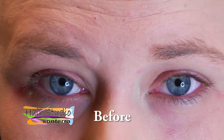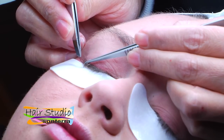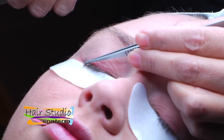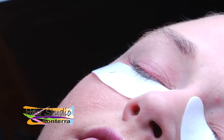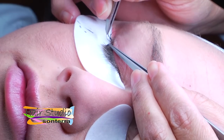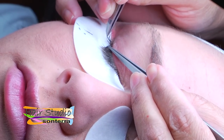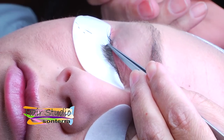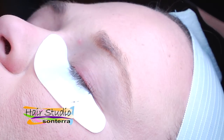Novalash eyelash extensions are the only lash extension products we use at the studio. Unlike false eyelashes, Novalash extensions are attached directly to your individual lashes and last approximately four weeks. Once a full set of extensions are applied, you can have monthly maintenance, known as fills, applied for a fraction of the cost of a full set to keep your eyes their beautiful best.